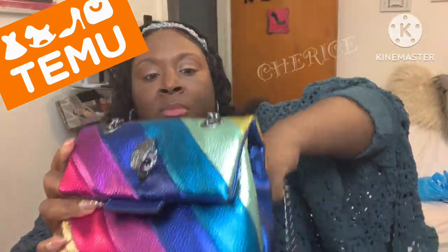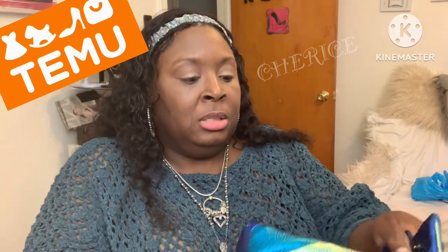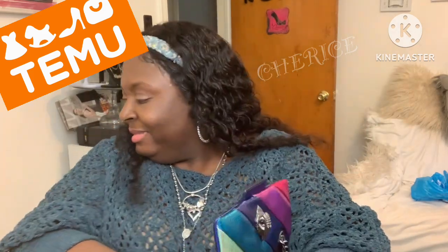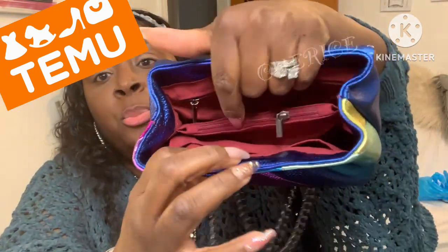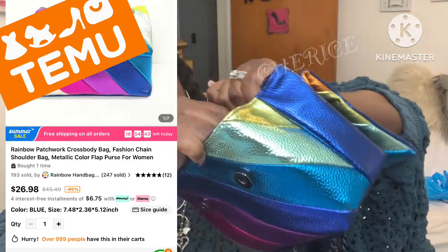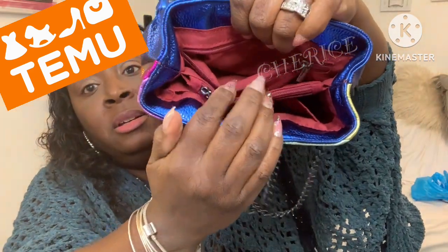I love this handbag — this is gonna go with so many things this summer. I'm trying to get the plastic off so I can share it with y'all. Here it is. On the inside — I haven't even opened it up — you got two compartments, one in the front and one in the back. You got a pocket here, a middle pocket, and a back pocket. There's some good room in here.